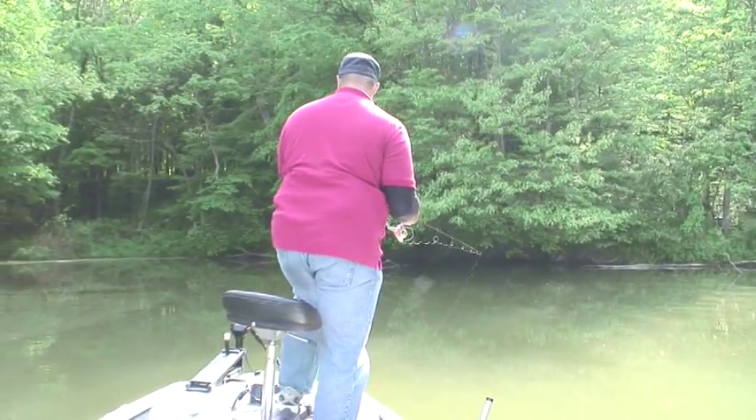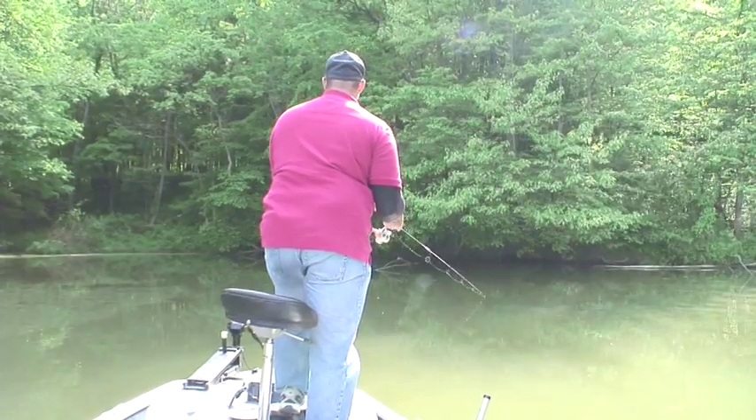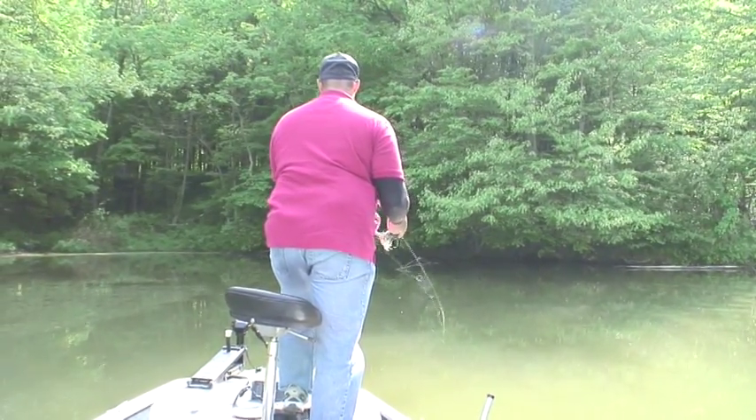There are quite a few fish on the lake. There are some big ones and then there are a lot of average size fish, but it's really a nice lake to fish.